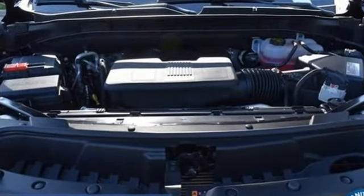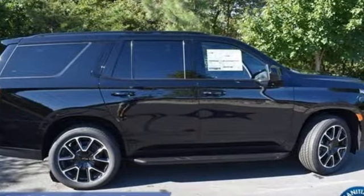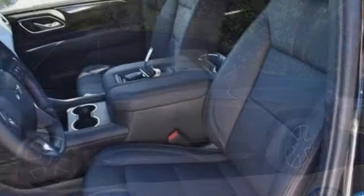V8 engine, front heated leather bucket seats, streaming audio, rear parking sensors, dual zone climate control,